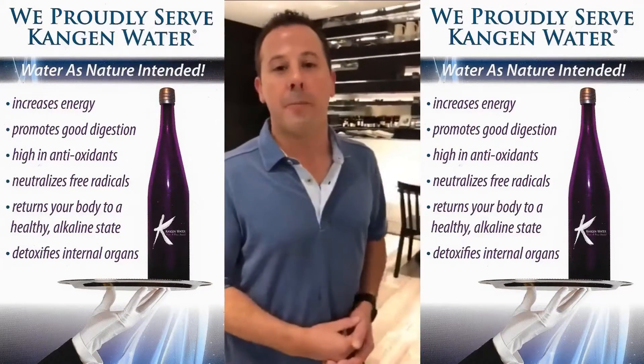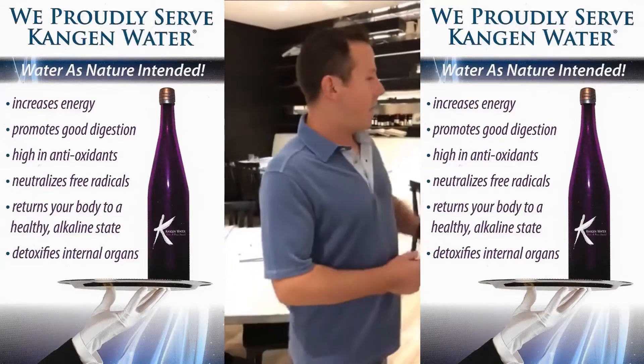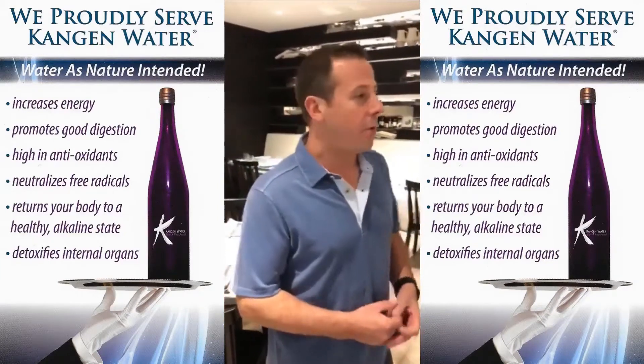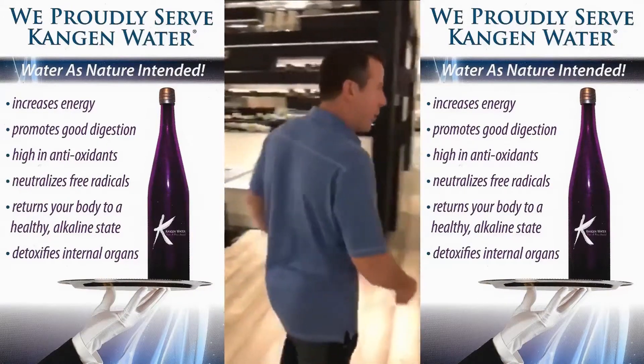This restaurant is owned and operated by James Beard chef Jason Wilson. Everything's locally sourced — organic food, organic meats, shellfish, and produce. We're going to go in the back here and give you a quick look around.